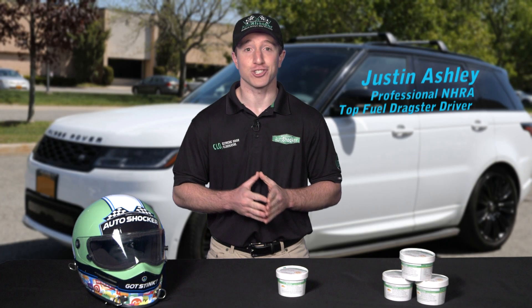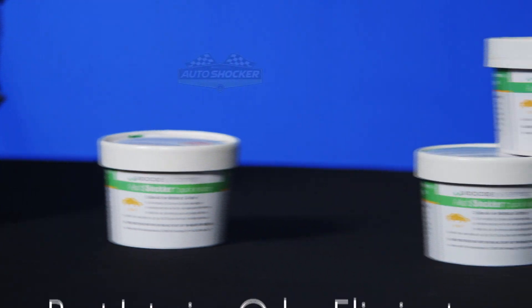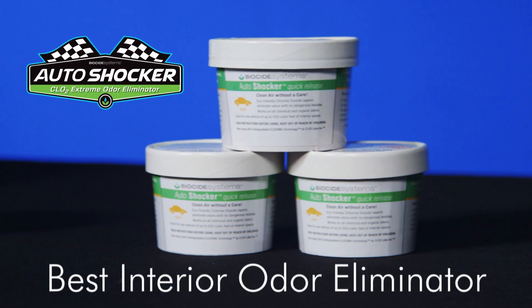Hey, everyone. I'm Justin Ashley, professional NHRA top fuel dragster driver and 2020 NHRA Rookie of the Year. Today, I want to talk to you about AutoShocker, the best interior odor eliminator for your vehicle.